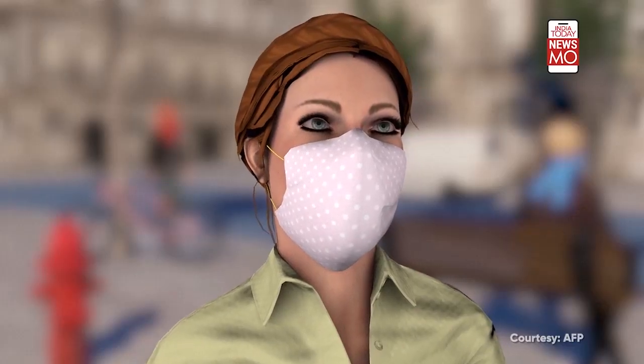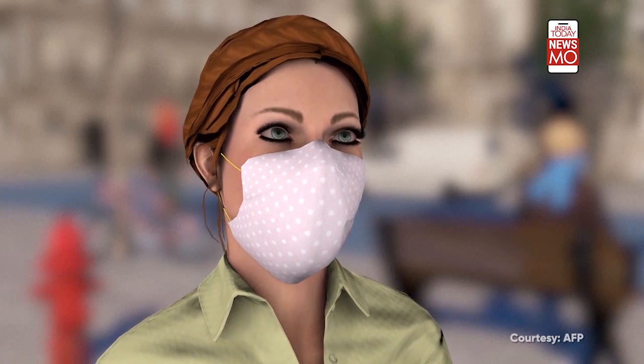To stop saliva droplets, authorities recommend people wear masks in public.